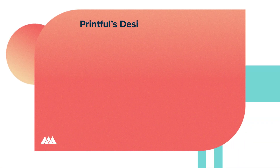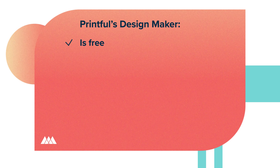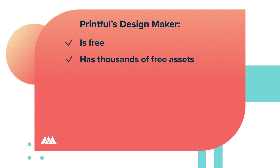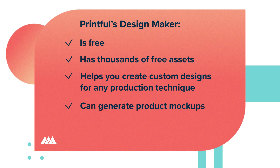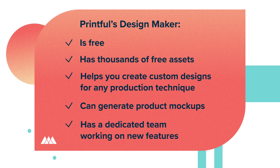Let's quickly sum things up. Printful's Design Maker is free, has thousands of free assets, helps you create custom designs for any product and production technique — whether it's embroidery, DTG, or sublimation printing — can create product mock-ups for your store, and has a dedicated team working on new features, meaning it's constantly updated to fit your needs.